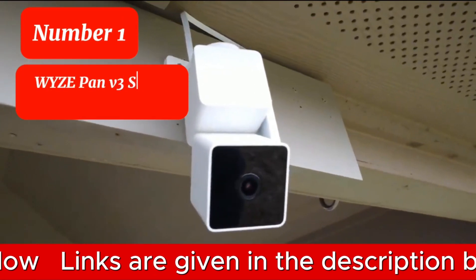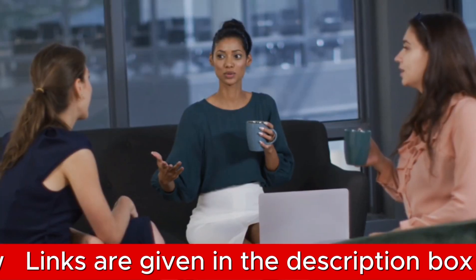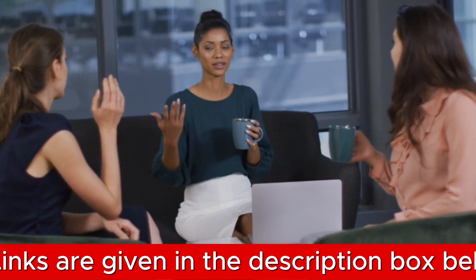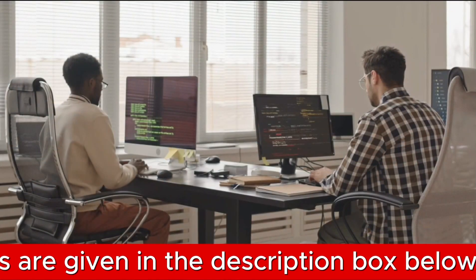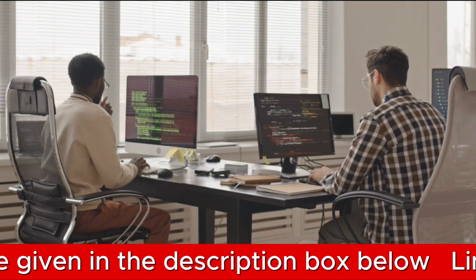Number 1 is the WIZE PAN B3 Smart Home Security Camera. In today's ever-evolving world of home security, finding a cost-effective solution that doesn't compromise on features is a priority. One option leading the pack in 2024 is the WIZE PAN B3 Smart Home Security Camera.